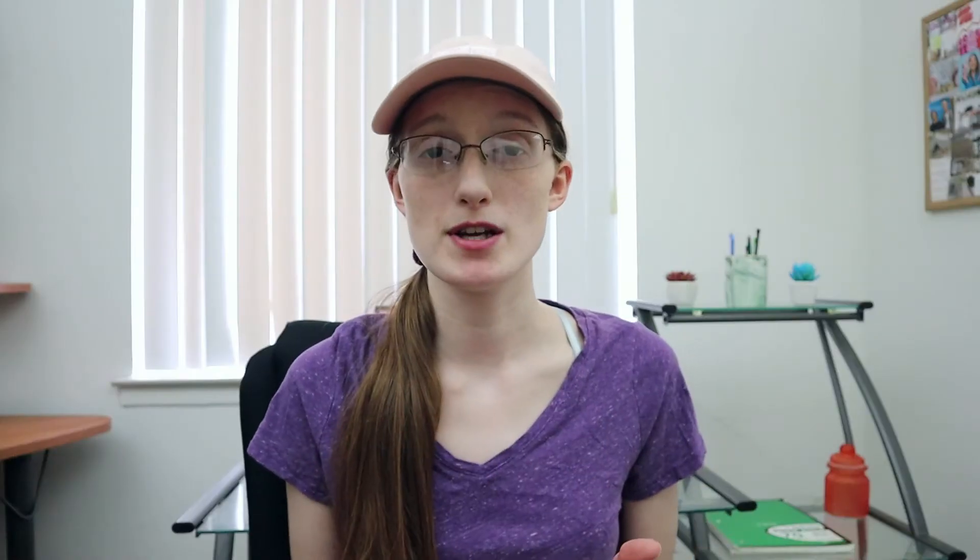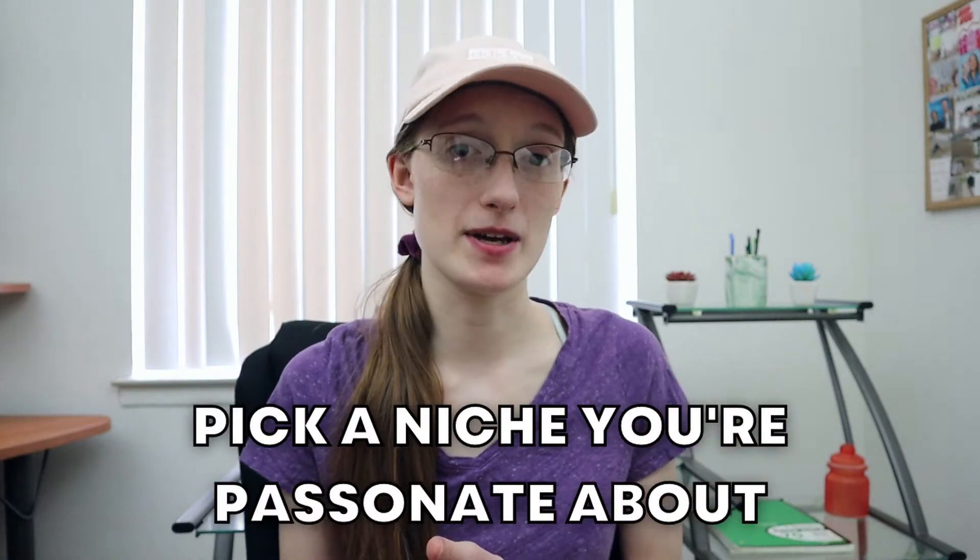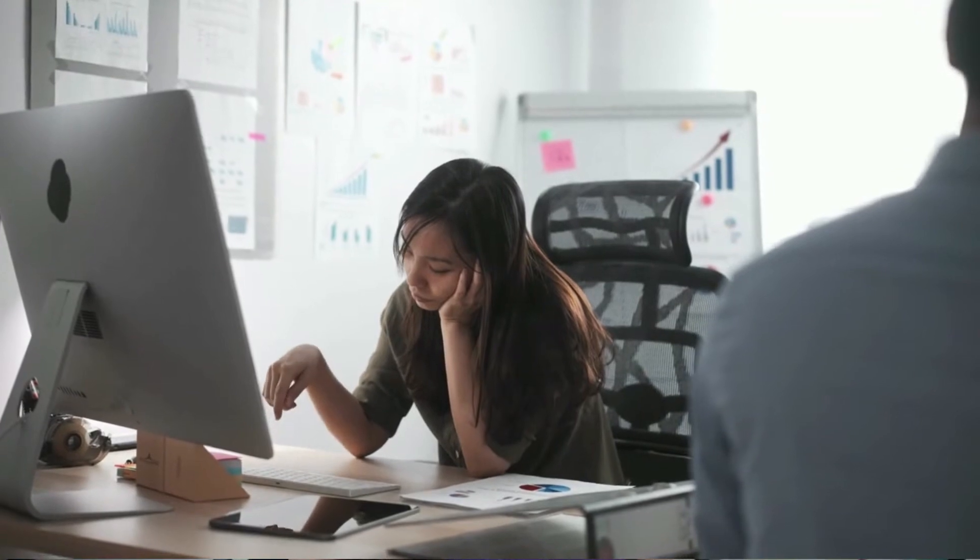The first thing you need to do is pretty obvious: you need to pick out a niche, and you also want to make sure that niche is going to be profitable and that you know a lot about it so you can write a bunch of content surrounding that topic. If you are just choosing a niche because you want to make a lot of money with it, you aren't going to get very far. You're going to need to make sure you're passionate about the topic in order to not get burned out and quit your blog before you even start making a lot of progress.